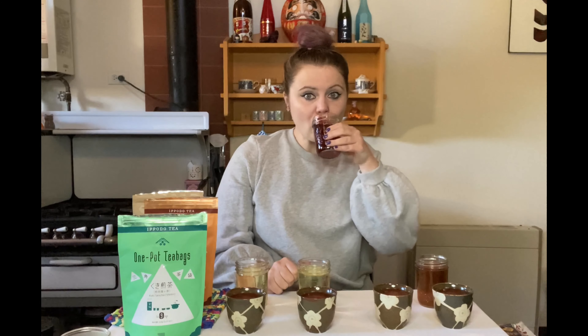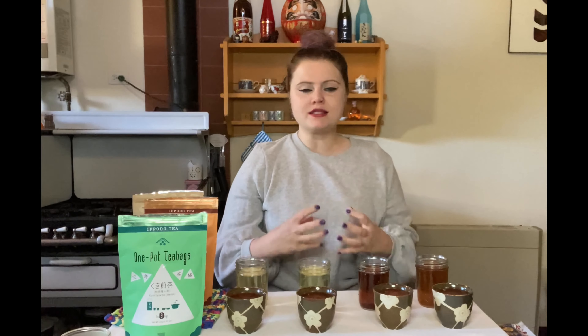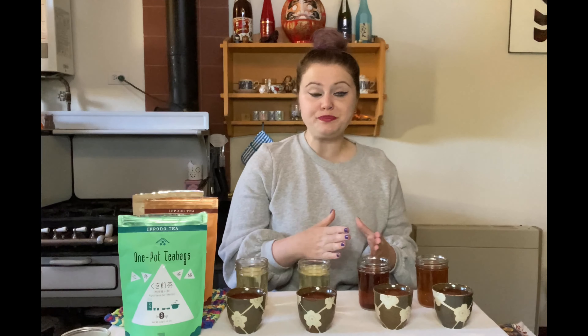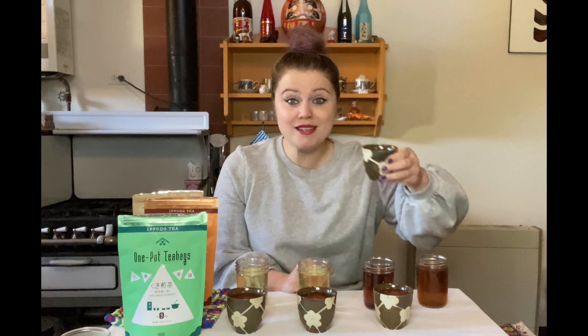I understand why they don't recommend it cold — you get so much more complexity and character when it's warm. The flavors are more distinct, and cold brew makes it seem watered down.